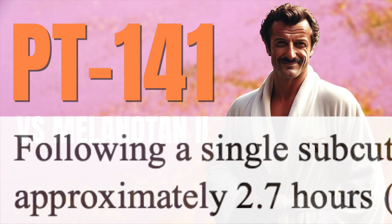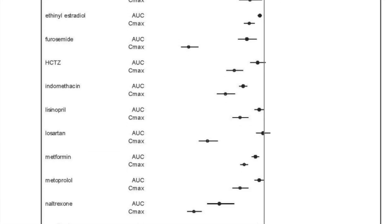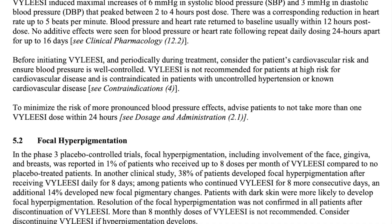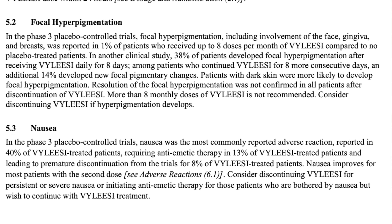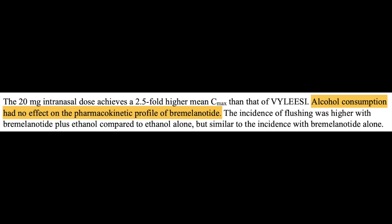PT-141 has a half-life of about 2.7 hours, and if you review the FDA prescribing data — which I'll link below — you can even see different frequently prescribed medications and the extent to which these interact with PT-141. Side effects to keep in mind include transient increases in blood pressure, nausea, and even focal hyperpigmentation, which isn't particularly uncommon. The FDA recommends discontinuing the product if you develop these focal areas of darkening. Nausea, flushing, injection site reaction, and headaches are among the more common, less serious adverse effects — the flushing of which appears to be worsened by alcohol consumption.